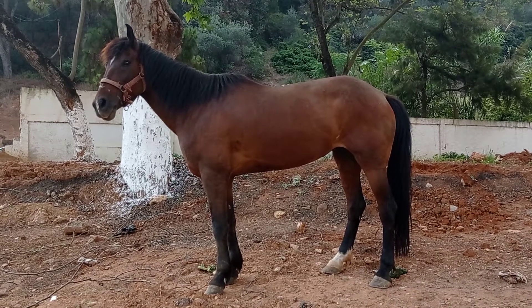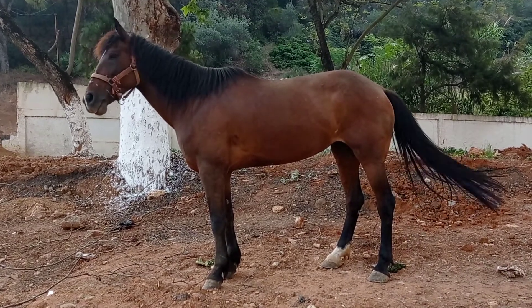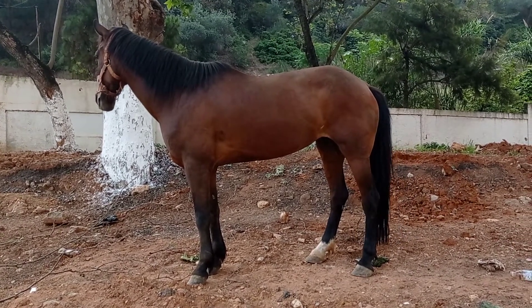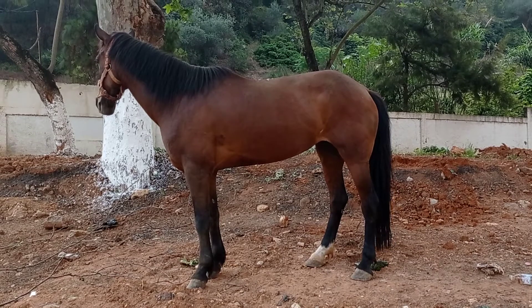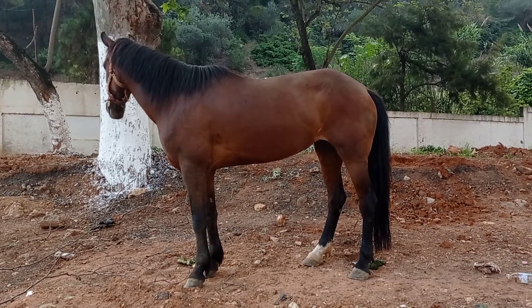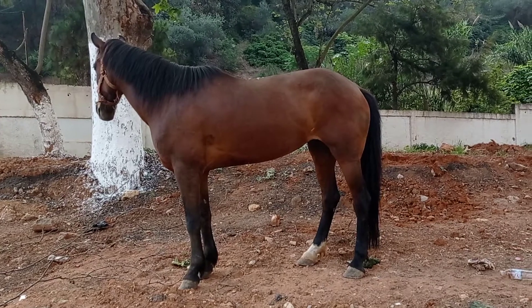That was me from Algiers, filming this beautiful horse. Visit Algiers, take care of yourselves, drive safely. If you like my video, give it a thumbs up, don't forget to subscribe, and goodbye.